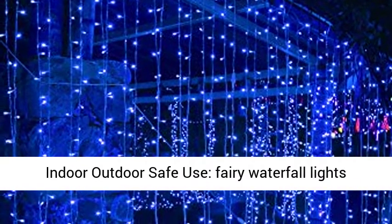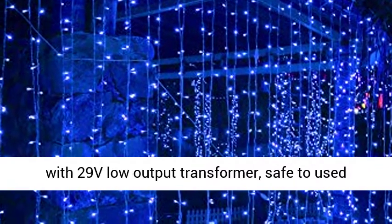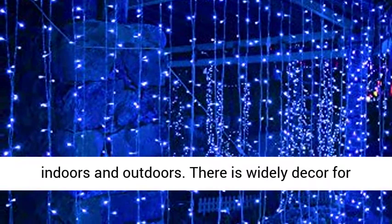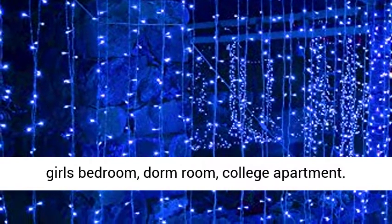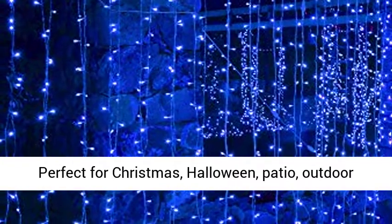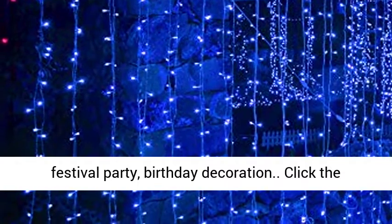Christmas Indoor-Outdoor Safe Use. Fairy Waterfall Lights with 29V Low Output Transformer, safe to use indoors and outdoors. There is wide decor use for girls' bedroom, dorm room, and college apartment. Perfect for Christmas, Halloween, patio, outdoor festival party, and birthday decoration.